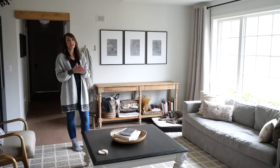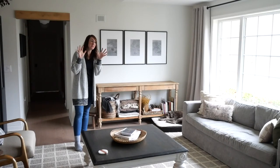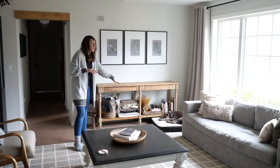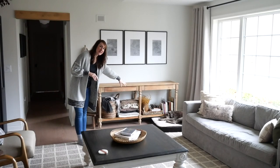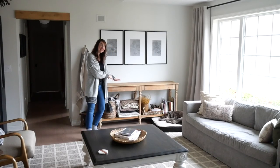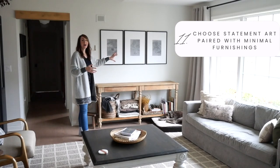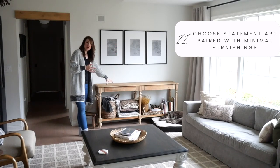One thing you can do really easily if you don't like anything on your surfaces — if you're a minimalist — is to let a piece of furniture serve a purpose while keeping the surface clean. This is a great example of how a piece of furniture can be the star: it's storing my blankets, books, and some decor, but if you just look up top, see how clean it is?